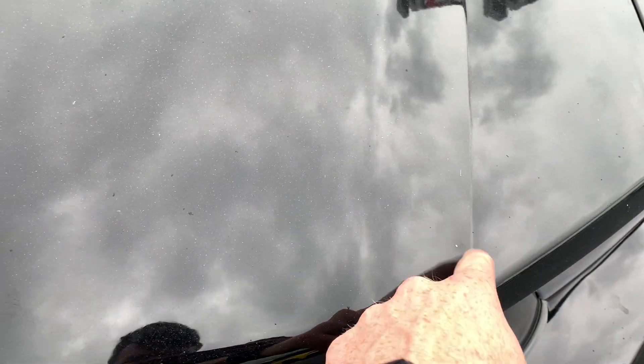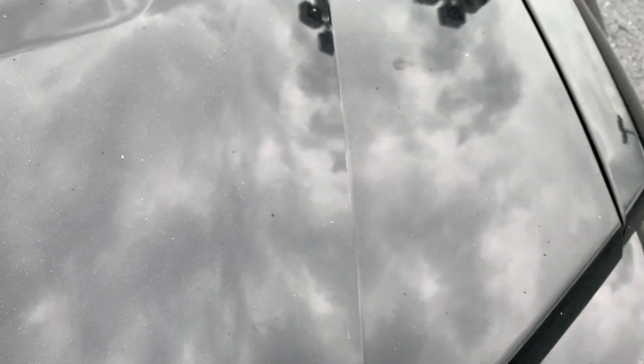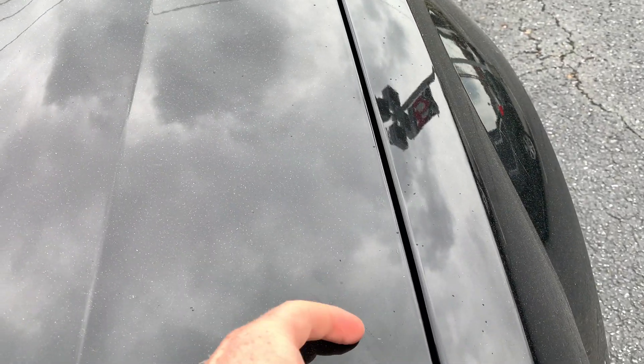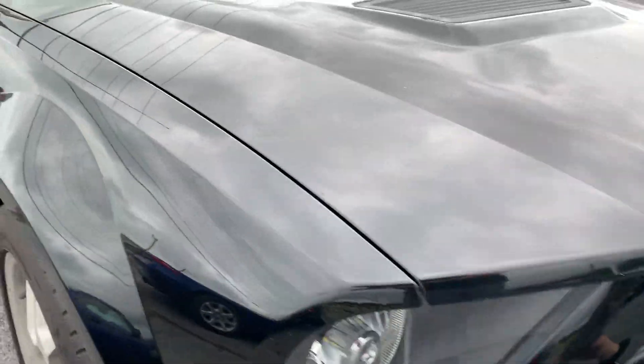Looks like a little bit of rock chipping on it, right here and here. Some of this is dirt. Really great shape for a 2008.